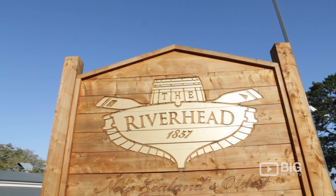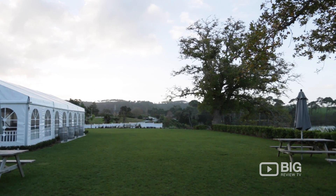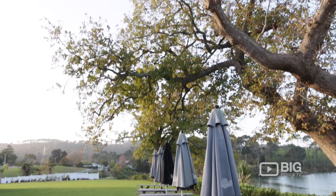We bought the Riverhead in May 2010 and closed it for nine months while we did it up, because it was really, really run down. Anybody who's been out here could tell you stories — it was literally falling down around people's ears, and it had really been hijacked by unsavoury people. The locals weren't coming down here.